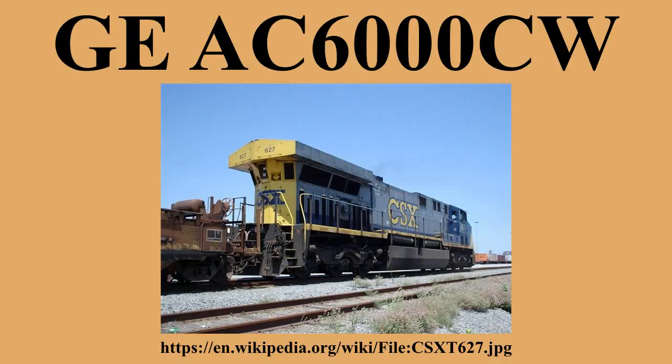BHP Billiton operated 8 units, numbered 6070–6077, built in June and July 1999. These are the only AC6000CWs that were exported outside of the United States, and the most powerful locomotives to have operated in Australia. The eight units were named after towns and locations in the Pilbara region of Western Australia: 6071 Chichester, 6072 Hester, 6073 Fortescue, 6074 Calgon, 6075 Newman, 6076 Mount Goldsworthy, 6077 Namingara. In 2013–14, these were replaced by EMD SD70ACes, and were eventually scrapped in late 2014 after BHP could not find any buyers interested in acquiring the locomotives.